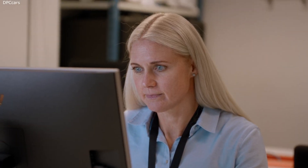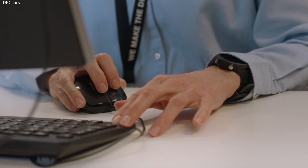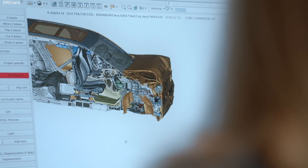Before a physical crash test, the car model has already gone through thousands of computer-simulated scenarios. At Volvo, we set our own standards. We develop beyond what is required by ratings and legal requirements. We do that based on what we see in the field.